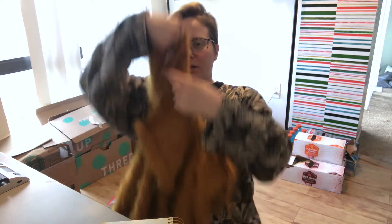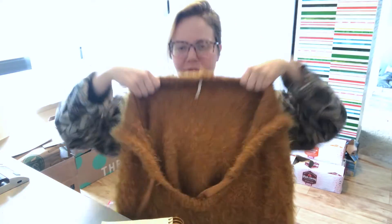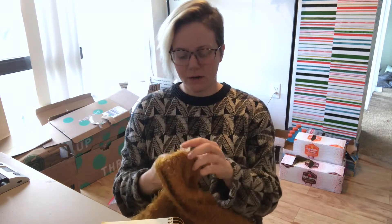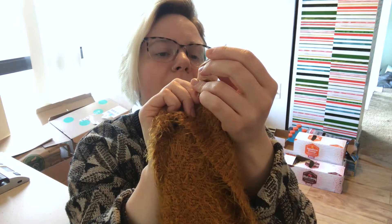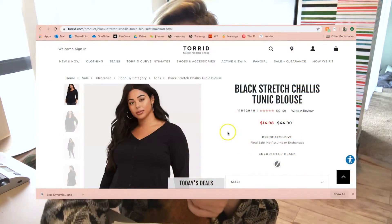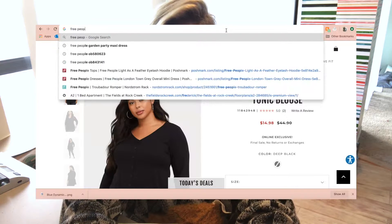Next is Free People. Here's a Free People hoodie. Head for the material tag — not all Free People items I've listed have this distinct number, but if it's newer, find that last tiny little number. It's the OB number — this is OB848203. They're very tiny sometimes and the tag can be worn, but this one is nice and clear.